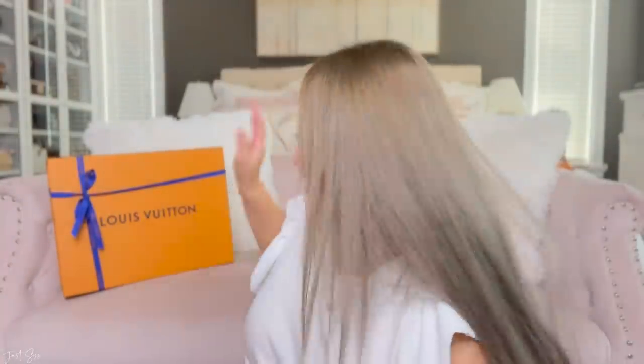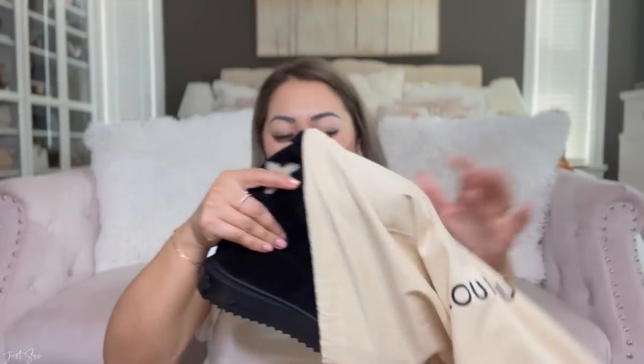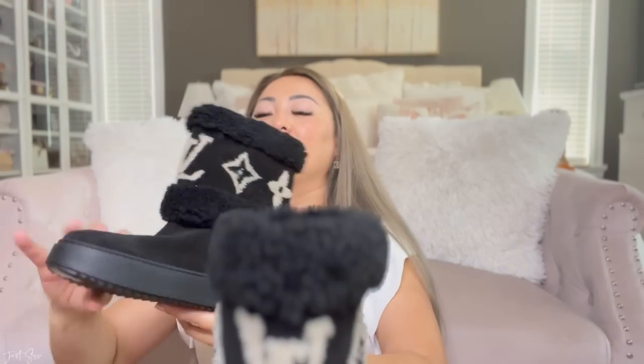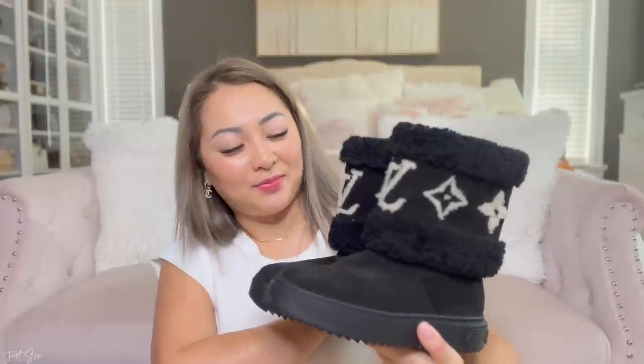Let's move on to this shoe box right here. These are the boots that I had pre-ordered about three or four weeks ago. Let me show you what color I ended up taking home, because there were two colors. These are super warm and cute for the fall. The black ones are the ones I ended up taking home, because I had a couple of issues with the brown ones. They came in two colors — the black and the brown.